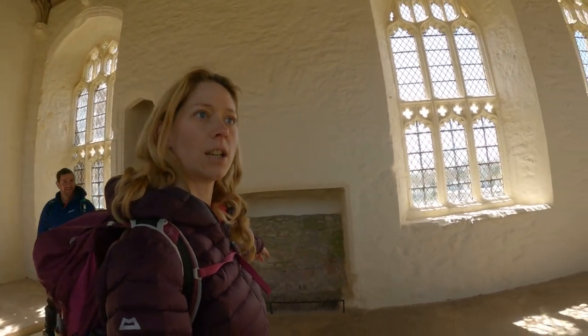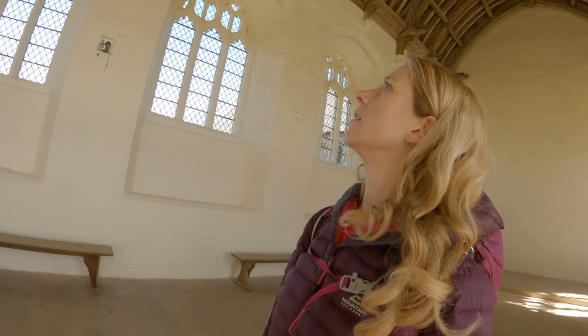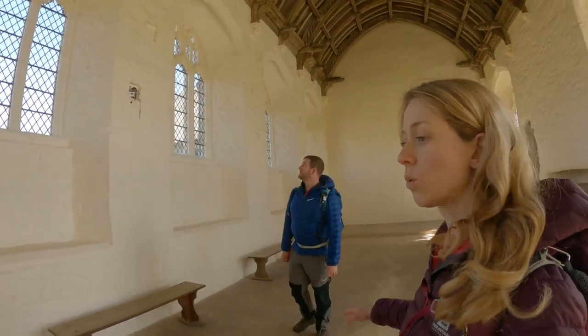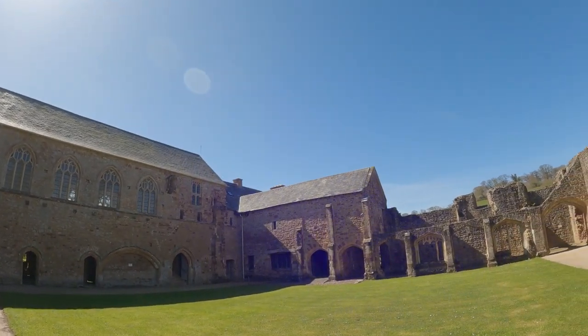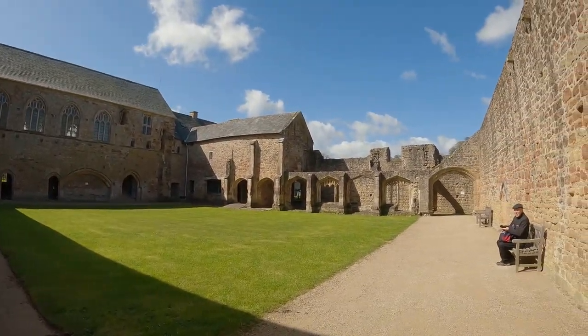Monks themselves wouldn't have had big fireplaces — that's just not a thing. When this was a farmhouse they decided to use this as storage for barrels; this whole area was just completely full of barrels. And here is where the cloister was — look at this, very interesting, very beautiful. All gone now, unfortunately.